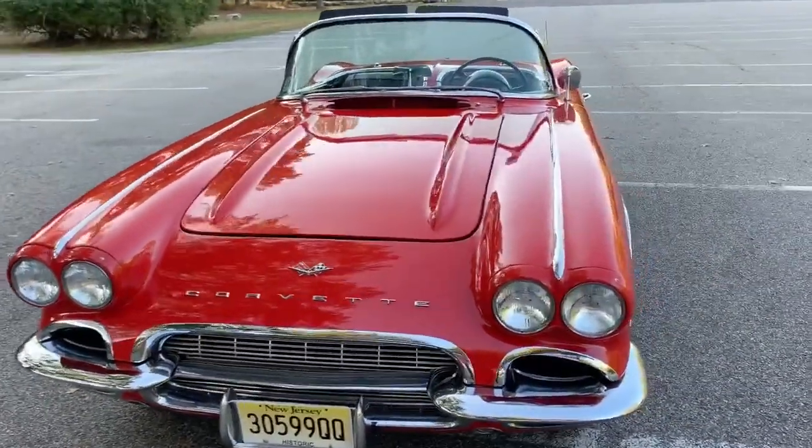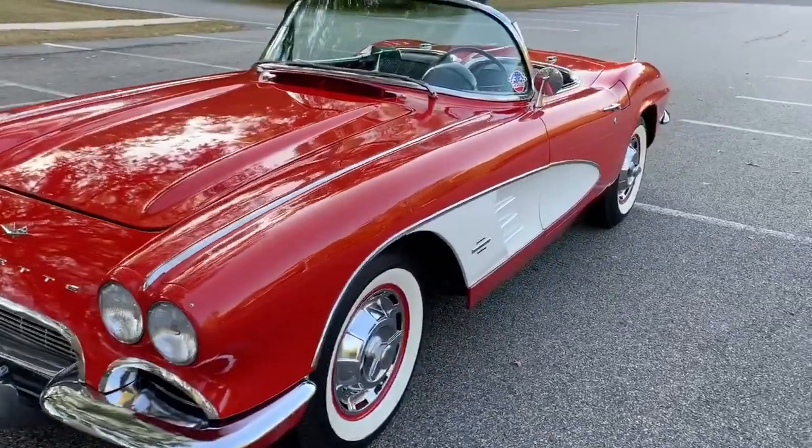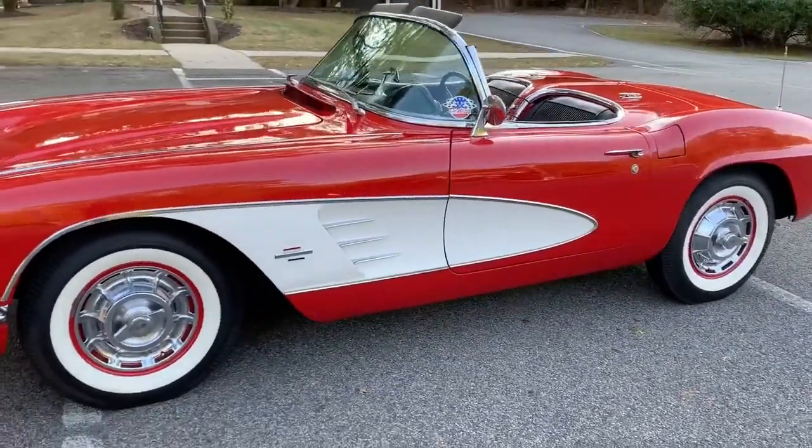This is my 1961 Corvette in Roman red with white coves. It's got Firestone bias ply white walls that I purchased from Coker.